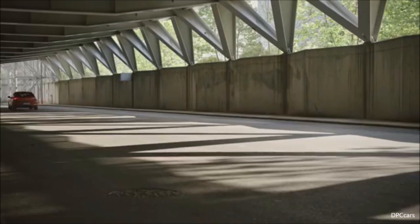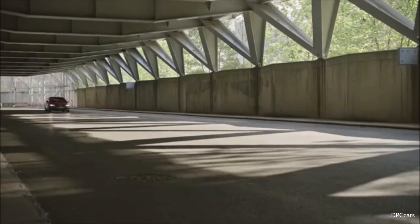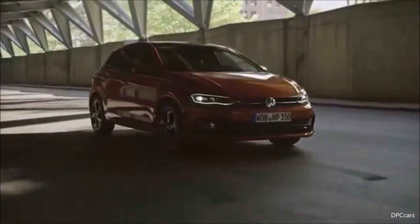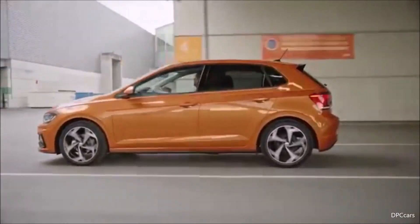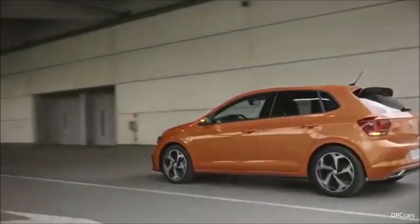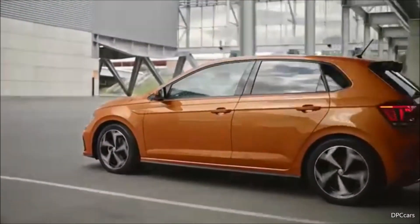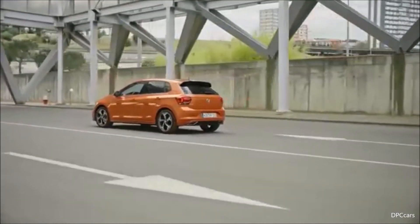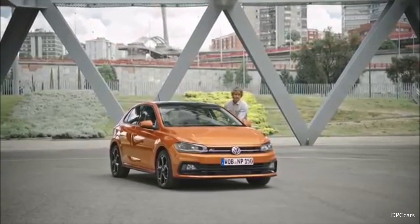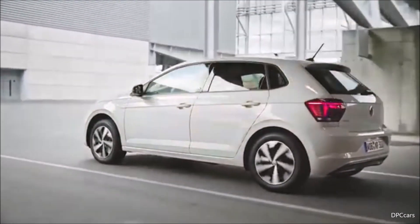First, what is important for the customer at first glance is the design, which will be covered by my colleague Klaus Bischoff. Second, behind and under that dynamic design is the package — the package of this car moves one step beyond, with more interior space than ever before and more than any competitor in this class. Third, the new infotainment systems, especially the second generation of the Active Info Display, which has its world premiere here. Fourth, the assistant systems found in this car.